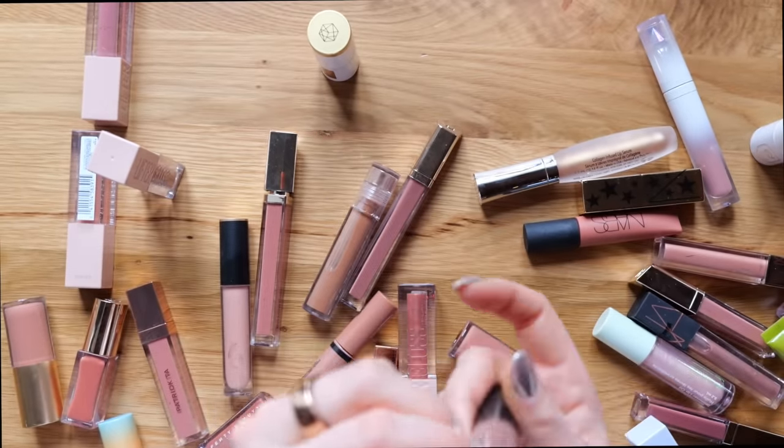These are all of the liquid matte lips that I'm keeping in the nude category. Are you guys proud of me? I'm proud of me. Now it's time to go through the big boy — these are all the bullet lipsticks. I separated all the normal lipsticks from the glossy bullet lipsticks and also the pencils. I think what I'm going to do first is take away the ones I know right away I don't want to keep because I'm just not a big fan of the formula.